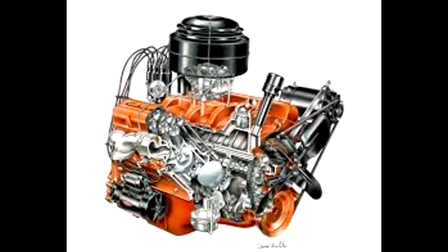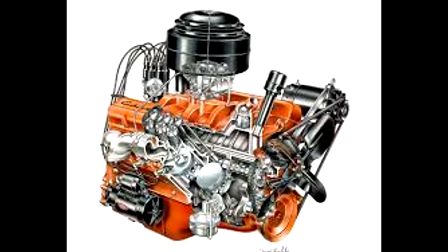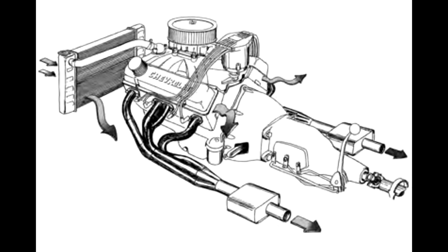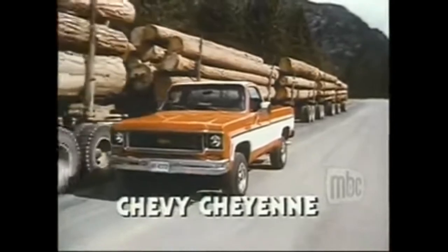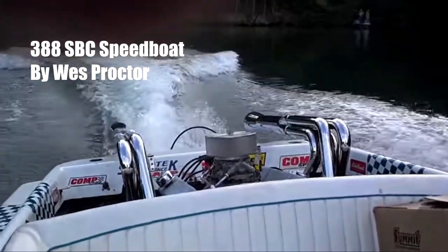The small-block Chevy is a family of cast-iron block pushrod V8 engines with the same basic block design, ranging from 262 cubic inches to 400 cubic inches. The engine has a wide array of uses mainly focused in pickup trucks, muscle cars, and large sedans, and some are even used as marine engines or industrially as generators.